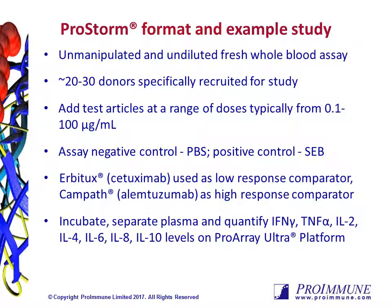Proimmune has developed an un-manipulated and undiluted fresh whole blood assay to assess the effect of biotherapeutics to induce cytokine storm. In this assay, we locally recruit a panel of 20 to 30 donors. Donors self-certify that they are healthy, free from symptomatic viral and bacterial infections, and have not taken any anti-inflammatory medication for 7 days prior to blood draw, and a maximum of 50 mLs of blood is drawn into sodium heparin vacutainers.